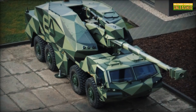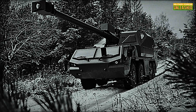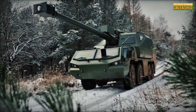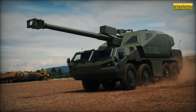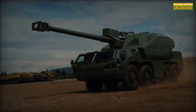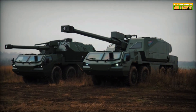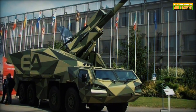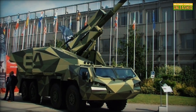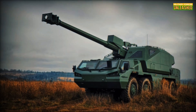The Dita is built on a Tatra 815-7 chassis, legendary for its rugged durability and off-road capabilities. This isn't just about brute force — it's about brains and brawn. With a fully automated turret, the system can calculate firing solutions and reload itself, reducing human exposure and improving efficiency. Its sleek design even makes it road-legal in many places, meaning you might just see this beast cruising down the highway someday. Well, maybe not — unless there's a war nearby.